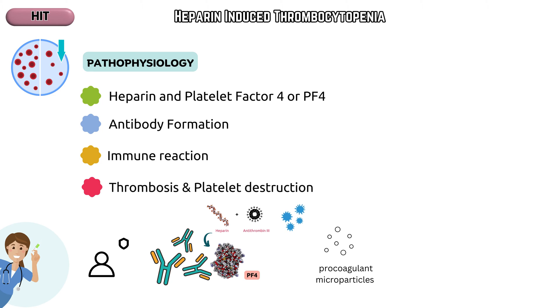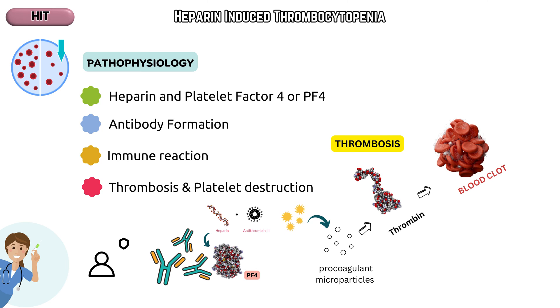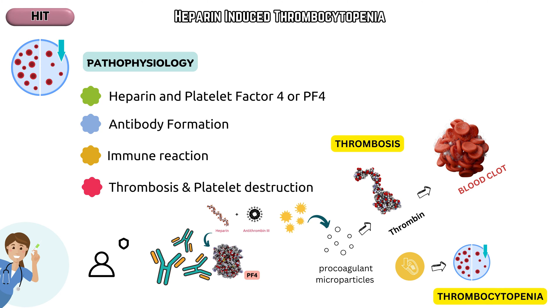Thrombosis and platelet destruction: the activated platelets release substances that contribute to increased thrombin generation and the formation of blood clots, a process known as thrombosis. Simultaneously, platelet activation leads to their destruction and clearance from circulation, resulting in a decreased platelet count — that is, thrombocytopenia.